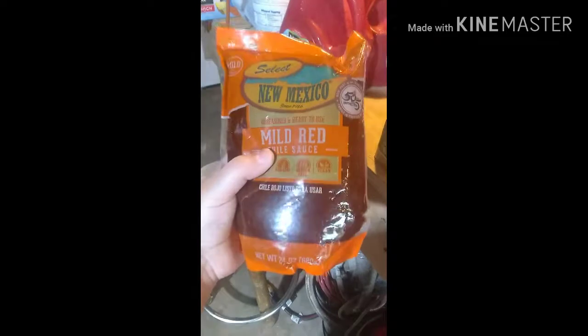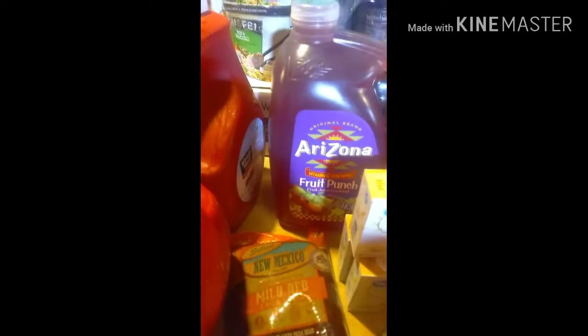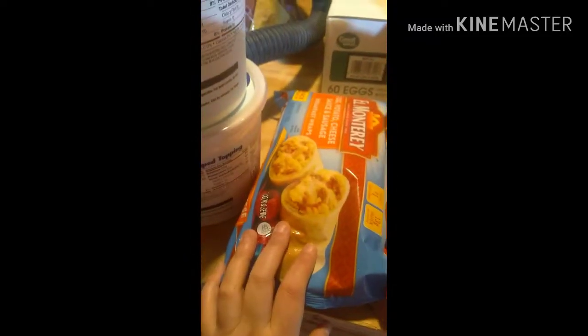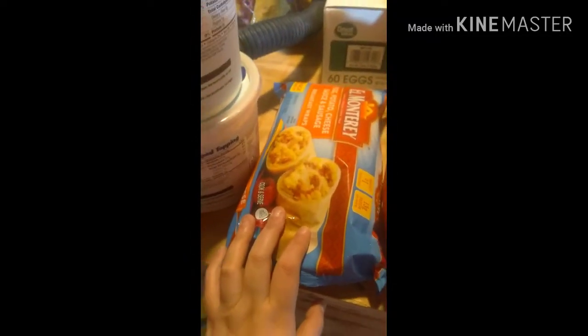I got an Arizona fruit punch and a Minute Maid fruit punch — that's one of our favorite juices but we don't get it very often. Then I got egg, potato, and cheese with sausage burritos, and two big containers of Cool Whip.